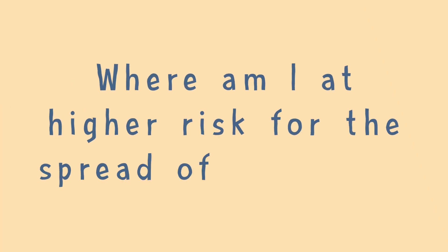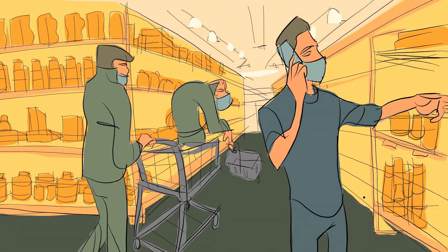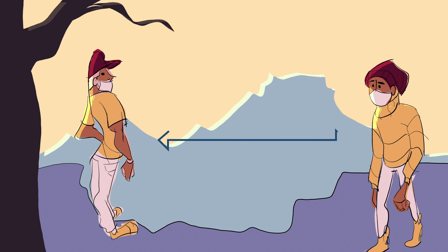Where am I at higher risk for the spread of COVID-19? Confined areas with large groups of people are usually more risky. Being outside is safer for various reasons: people are usually more distant, UV rays can kill the virus, and the wind can disperse respiratory water droplets and reduce their spread. So if you're going to meet up with someone, try to do it outside.